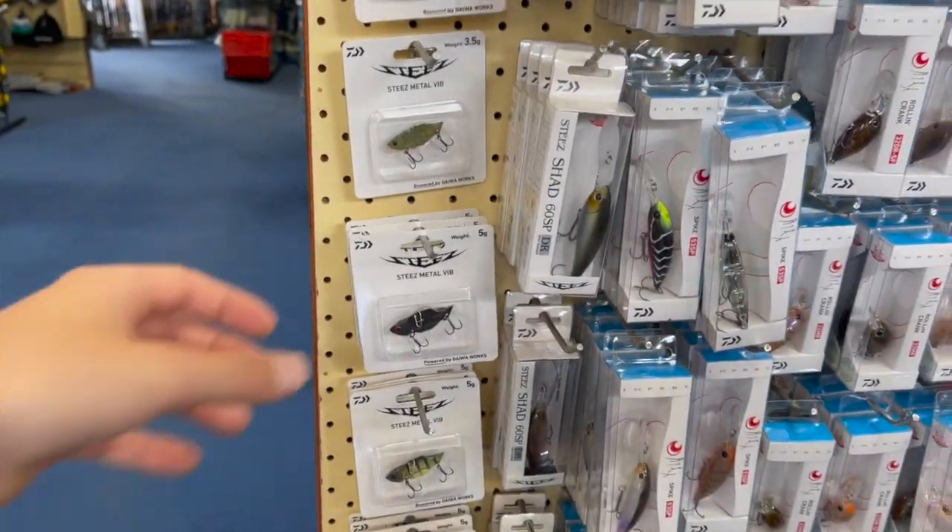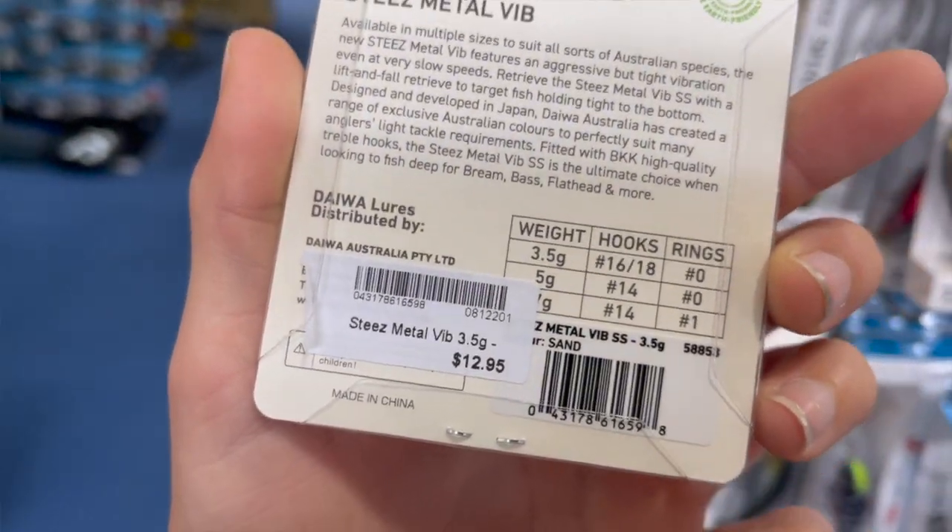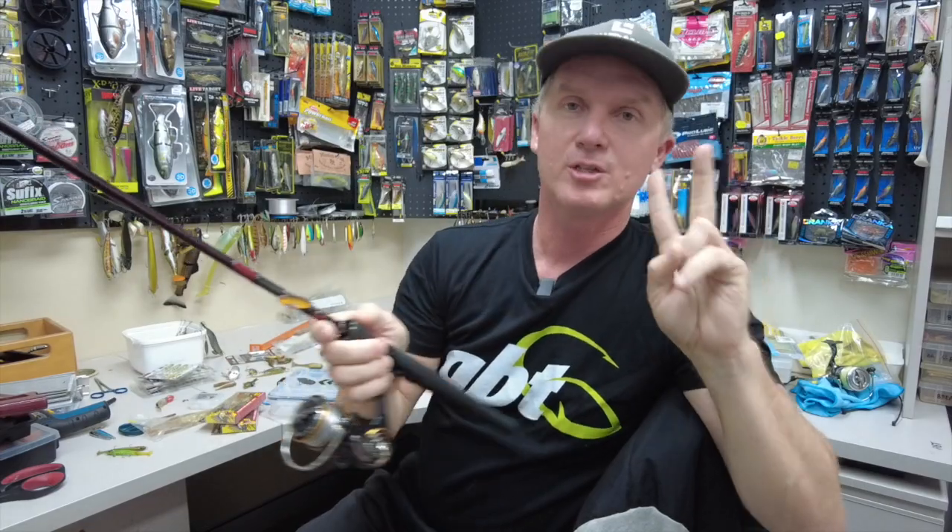Two sizes. They're a good, cheap blade as well — I went down to my local tackle shop. You can see in the cutaway, I think they were $12 or $13.95. They're at the cheaper end of what blades cost. They've got great hooks on them, a good arrangement of colours, two good sizes — give them a crack.